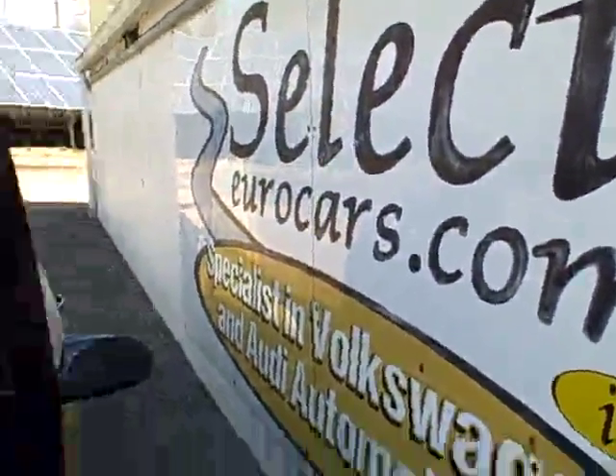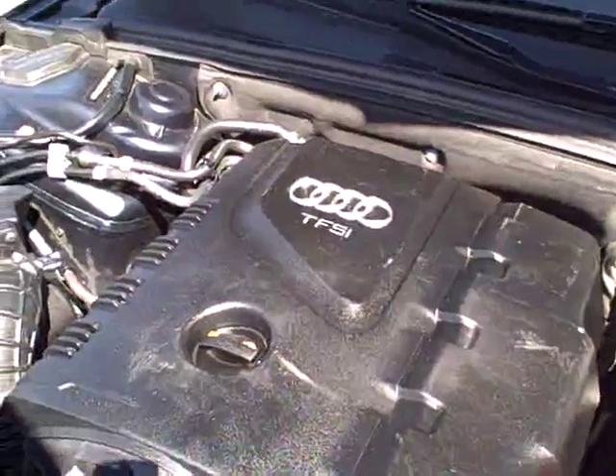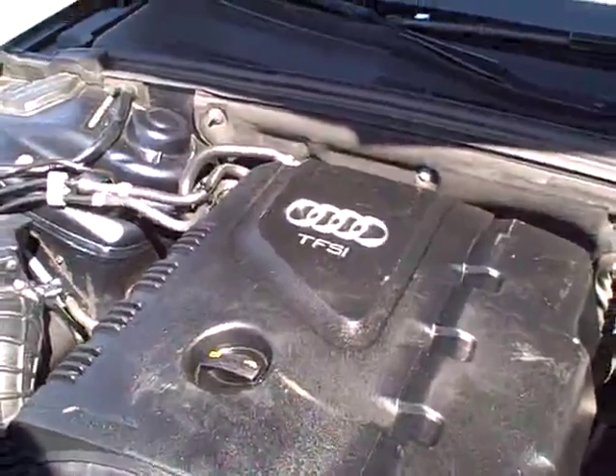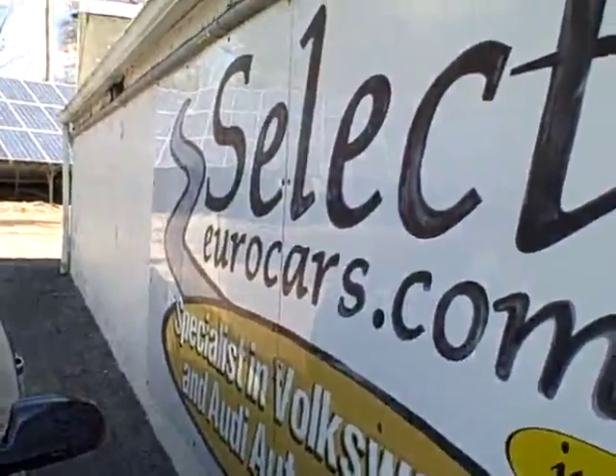This vehicle is sold with our six-month, 6,000-mile warranty here at Select Eurocars. We have extended service contracts we highly recommend — they can protect you five years or 100,000 miles on major items, whichever comes first, or we have some that are four-year, 50,000-mile near bumper-to-bumper.